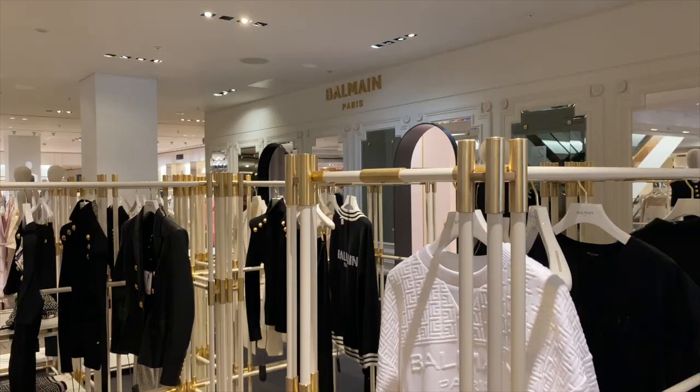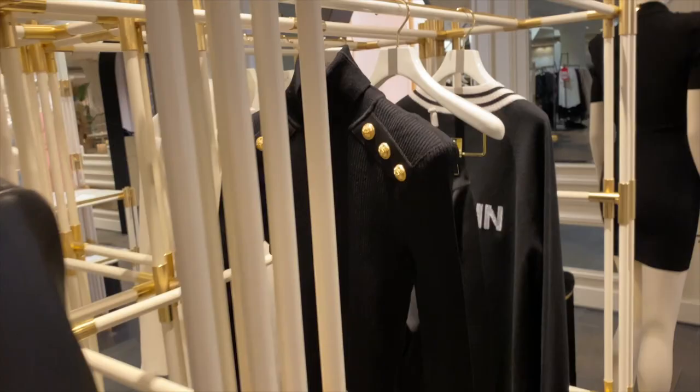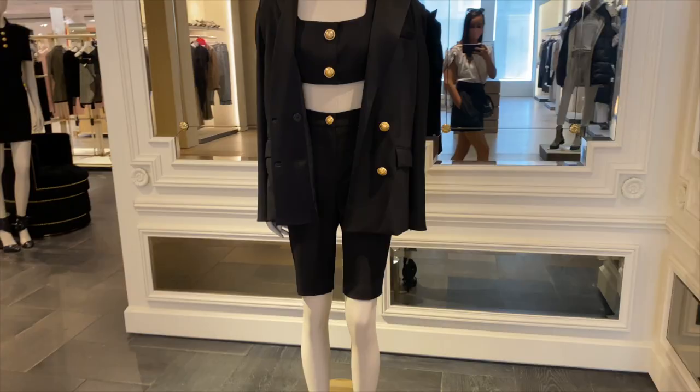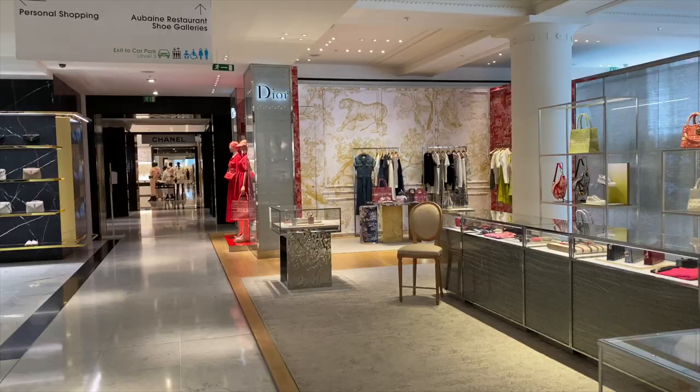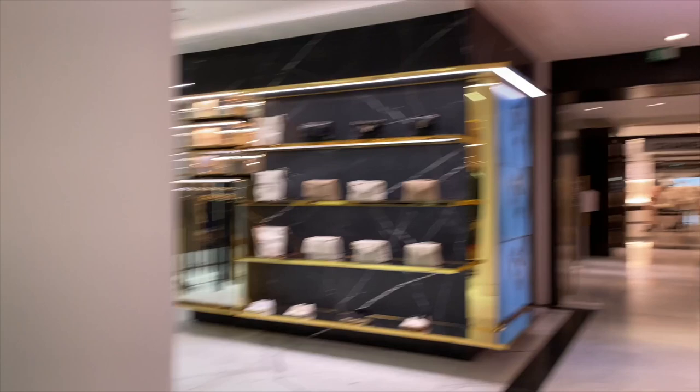Now Balmain. I love Balmain just because it's so simple — you've got your black, white, and gold. We've got the classic blazer in leather, buttons on the shoulders, all very power dressing. In the accessories section on this floor, you've got Dior and another Chanel. These were definitely quieter than the ground floor stores, so I would highly recommend if you're in Selfridges to go up to this floor for women's fashion and check it out.